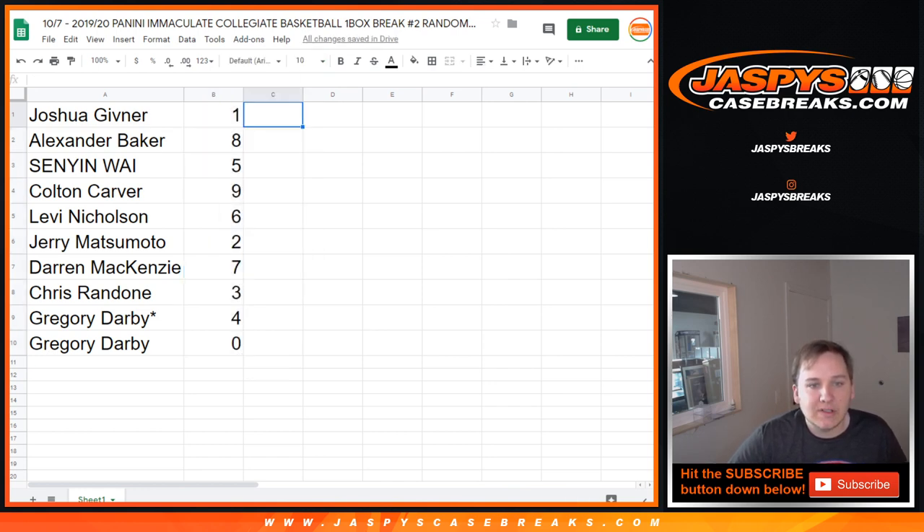Joshua got the one spot for any one-on-ones. Alexander got the eight, Senyin five, Colton nine, Levi six, Jerry two, Darren seven, Chris three, Gregory four, and Gregory zero.